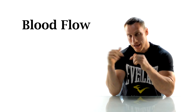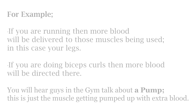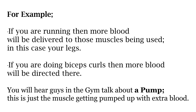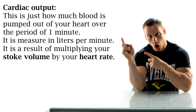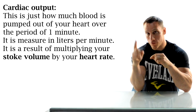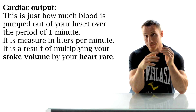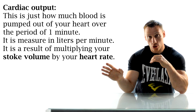Now let's take a look at blood flow. Your body has the ability to allocate blood to where it is needed most. For example, if you are running then more blood will be delivered to your legs, whereas if you're doing bicep curls then more blood would be directed there. You may hear guys in the gym talk about a pump — this is just the muscles getting pumped with that extra blood. Finally, let's look at your cardiac output, which is the amount of blood pumped out of your heart over one minute. Cardiac output is measured in liters per minute and is the result of multiplying your stroke volume by your heart rate.